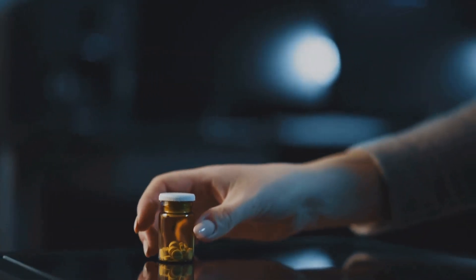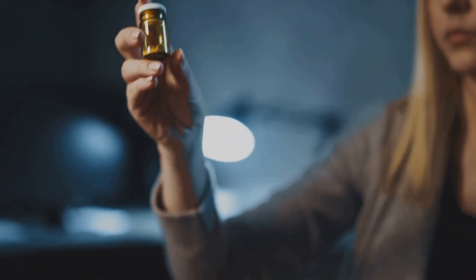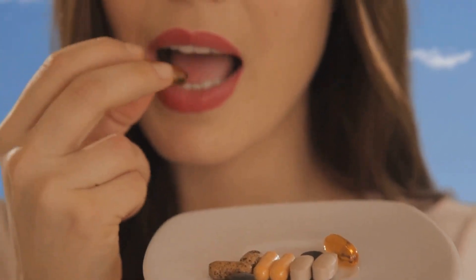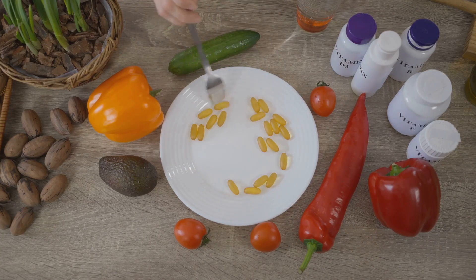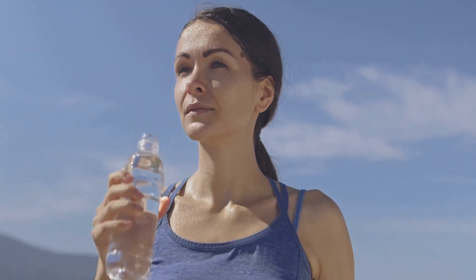Before we wrap things up, let's delve deeper into the benefits of regular berberine. While dihydroberberine may be more bioavailable, regular berberine still has a lot to offer. Firstly, regular berberine is known for its ability to help regulate blood sugar levels, making it a popular choice among those with diabetes or those who are at risk. Several studies have shown its effectiveness in this area, with some comparing its effects to conventional diabetes medications.